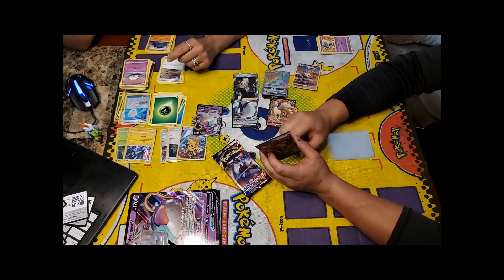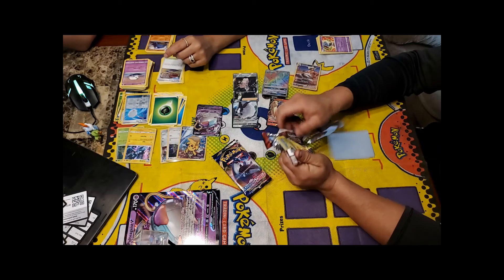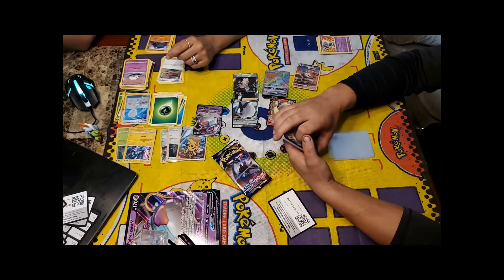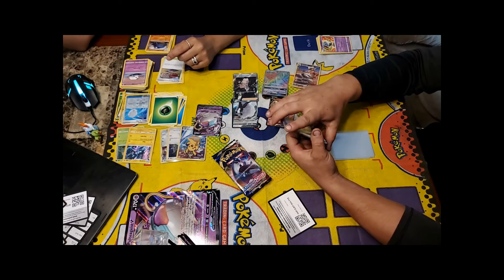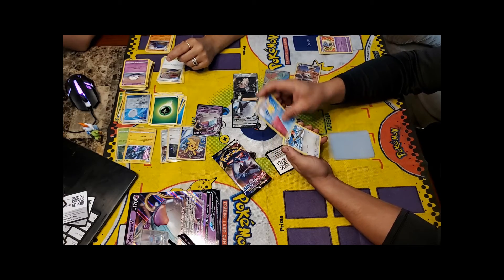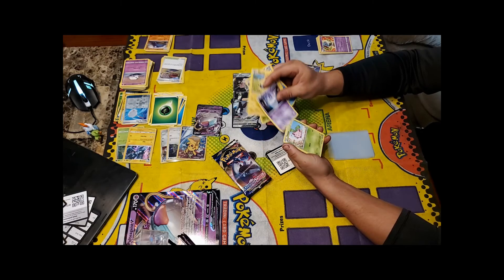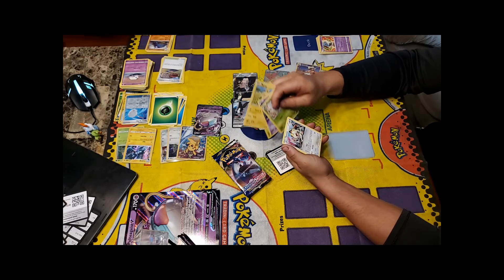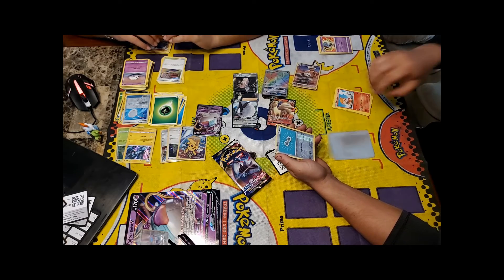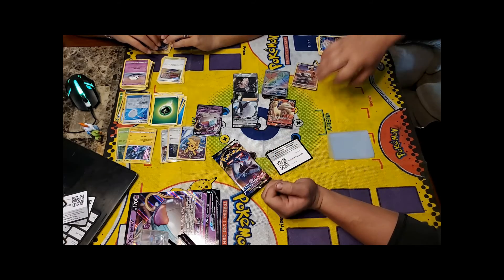Opening the old Steam Siege pack: Azumarill, Fletchinder, Skiploom, Marill, Litwick, Hoppip, Meowth, Chimchar, Flink, a Reverse, and a Spiritomb. Then the Sword and Shield pack: Lightning Energy, Hitmonlee, Salazzle, Metal Saucer, Blipbug, Rhyhorn, Clobbopus, Goldeen, Roselia, Scorbunny, and a Claydol.